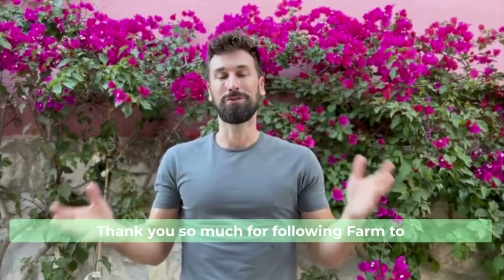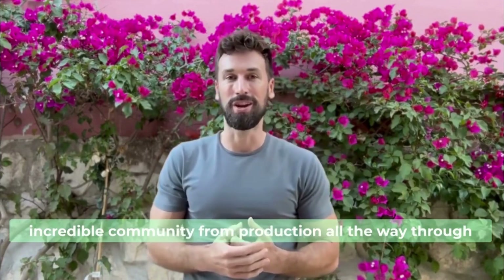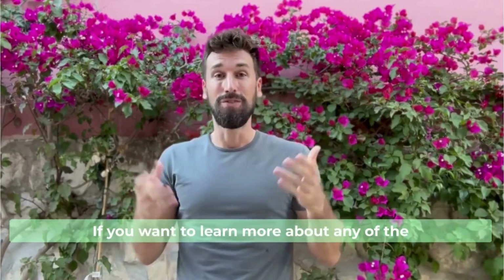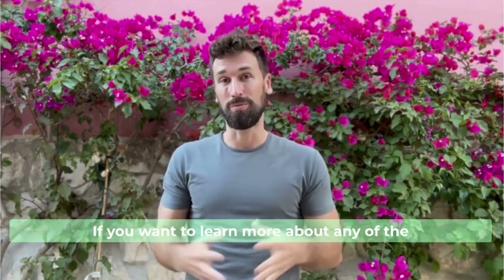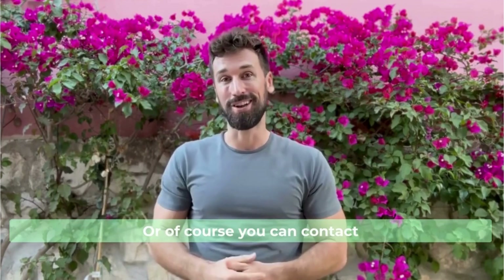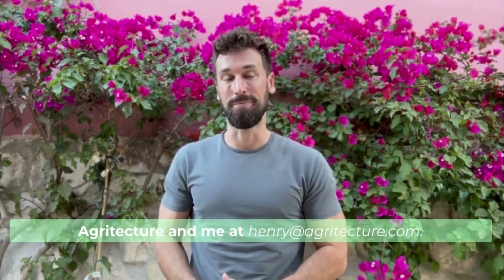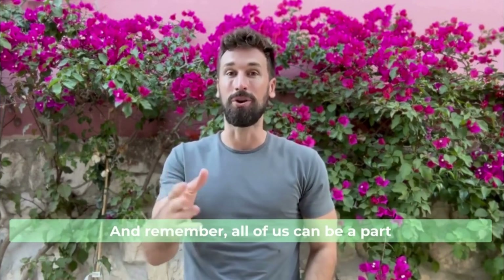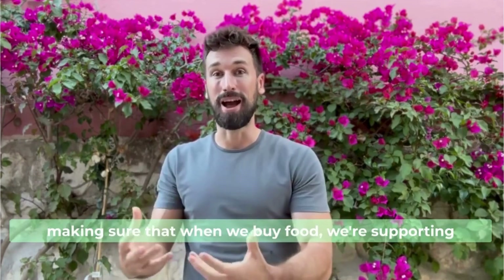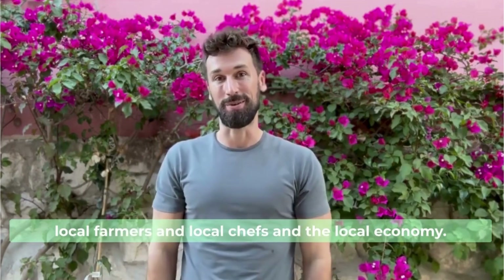Thank you so much for following Farm to Fork in Egypt and learning more about this incredible community, from production all the way through to the food we consume. If you want to learn more about any of the organizations featured here, please reach out to them directly or contact Agritecture at henry@agritecture.com. Remember, all of us can be a part of a smarter and more resilient food system by supporting local farmers, local chefs, and the local economy. Take care.